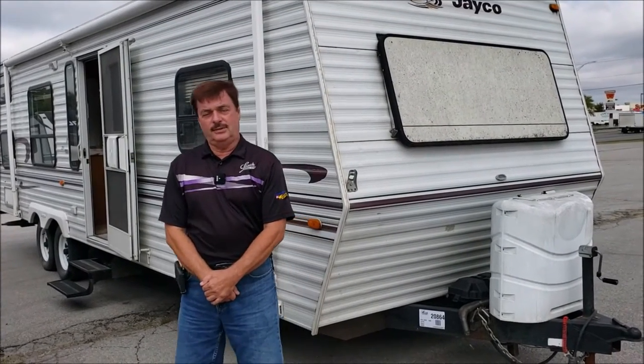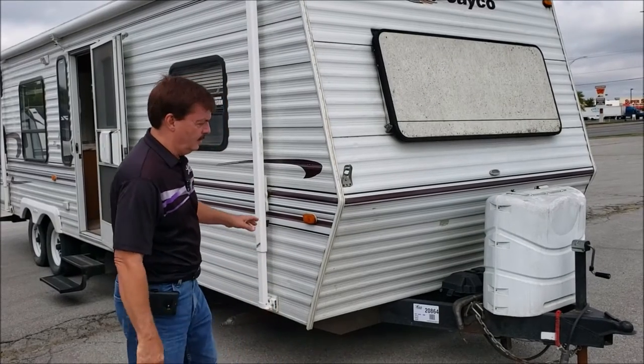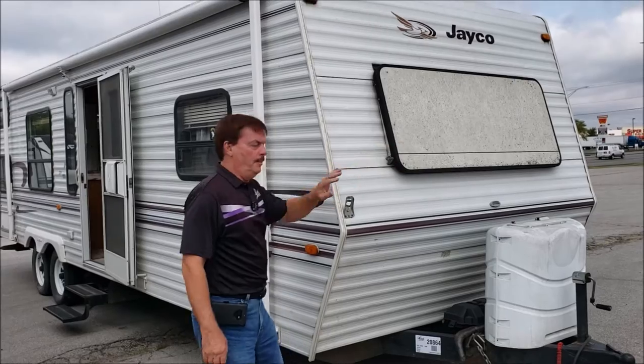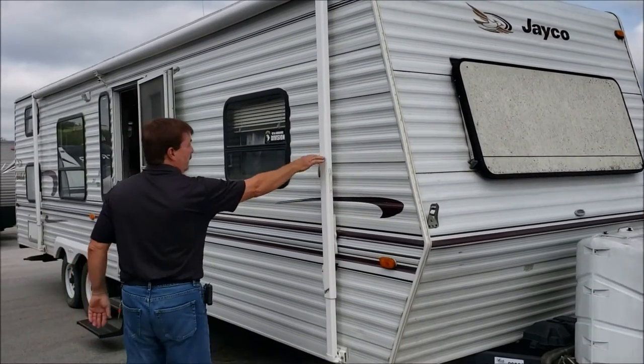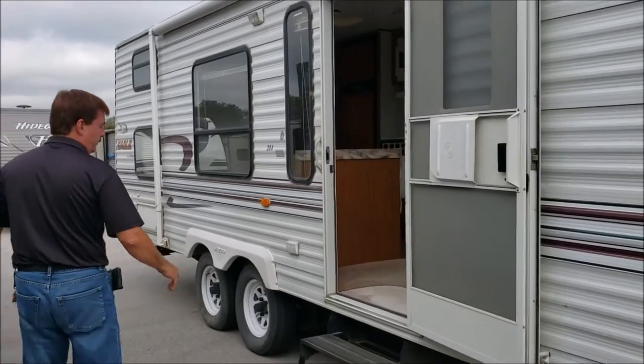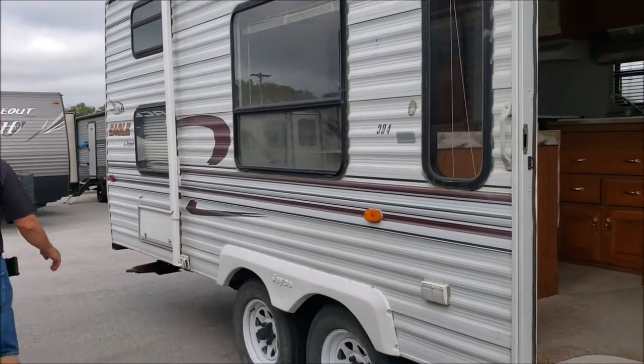Hi folks, Art at Leach Campers, where we make camping better. Just got in a nice trade-in. It's a 99 Jayco 304BH. You've got your window that opens up, one of the biggest awnings in the industry. Fairly clean coach for a 99 — I think you'll be impressed with it.